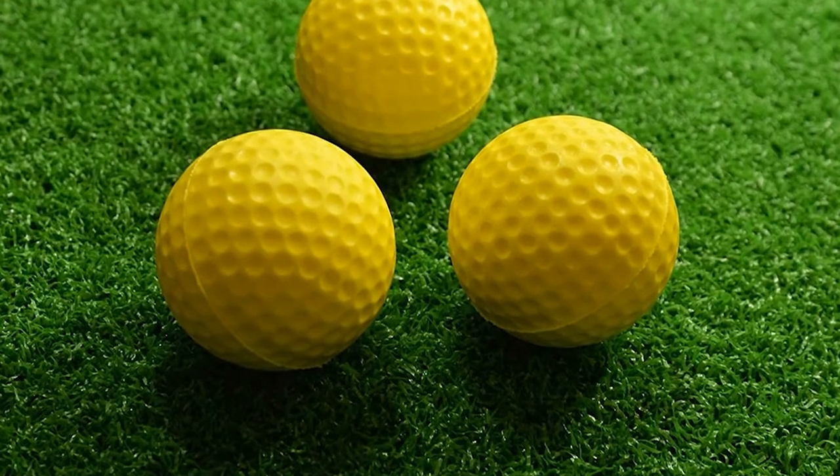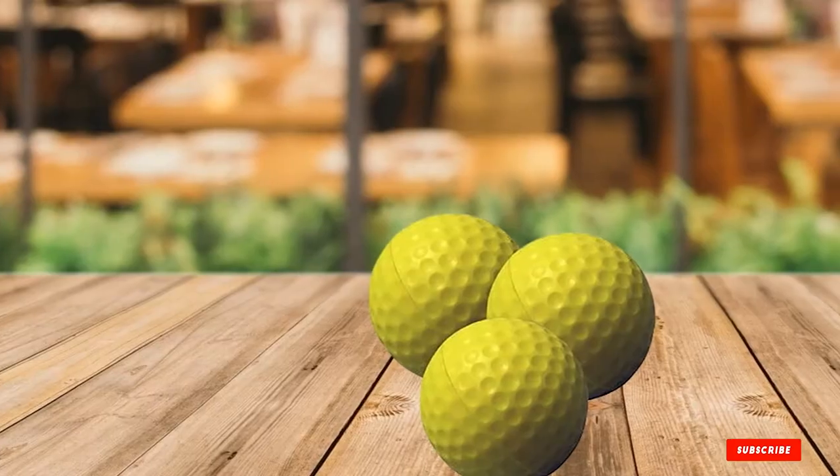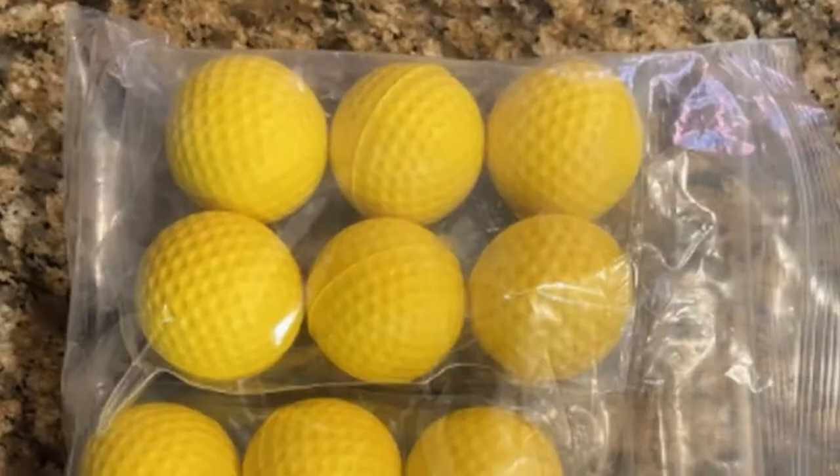The Pride Sports Balls have dimples on them and are easy to recognize due to their bright yellow color. You can feel the flight and the impact when hitting it with a short iron. It improves your full and half swing too.